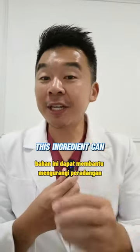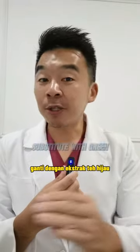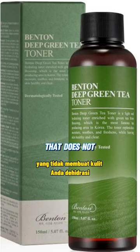And number 3: witch hazel. This ingredient can help reduce inflammation and redness on your skin, but can be ultra-drying. Substitute it with green tea extract, which does not irritate your skin.